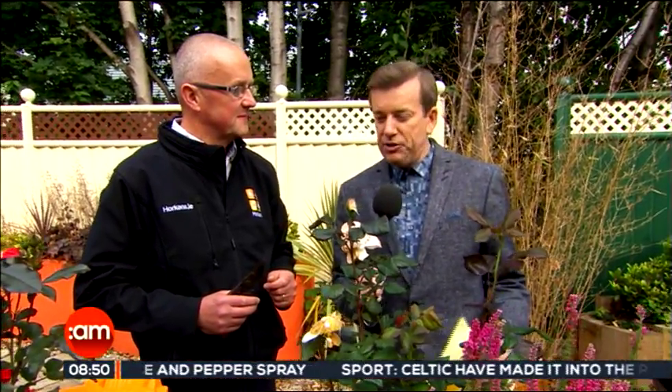Welcome back to Ireland AM. We all know the weather we've been having has been a bit of a disaster for our gardens. Porrick Horkin is joining us this morning to tell us what we can do to save the last couple of weeks we may have in the garden, and hopefully we'll have a nice September.